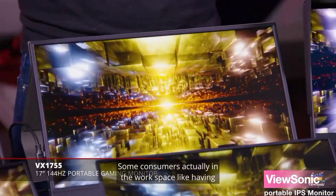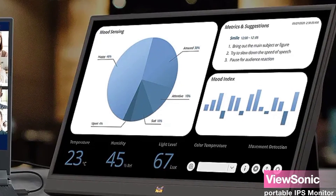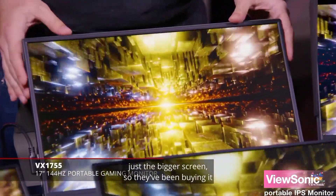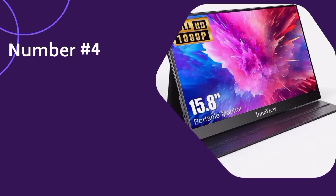So, should you invest in the ViewSonic VA-1655 15.6-inch Portable IPS Monitor? If you're someone who values portability, stunning visuals, and seamless connectivity, then absolutely. Whether it's for business presentations, content creation, or simply enjoying entertainment on the go, this monitor has you covered.